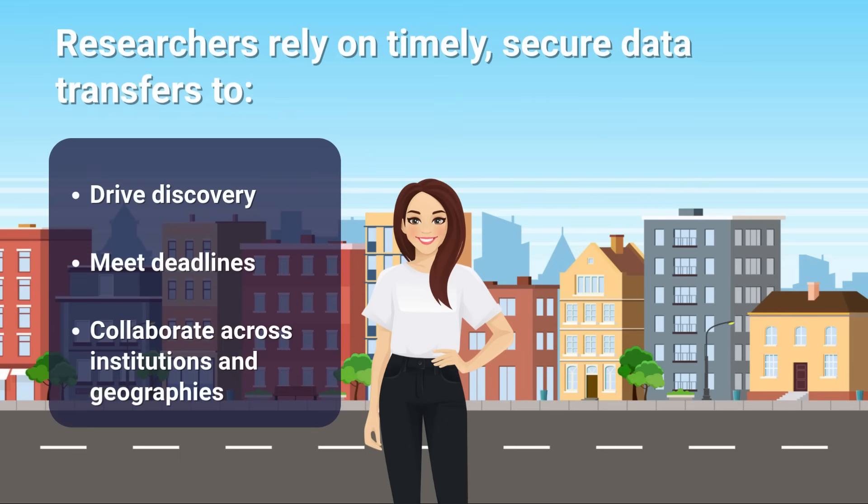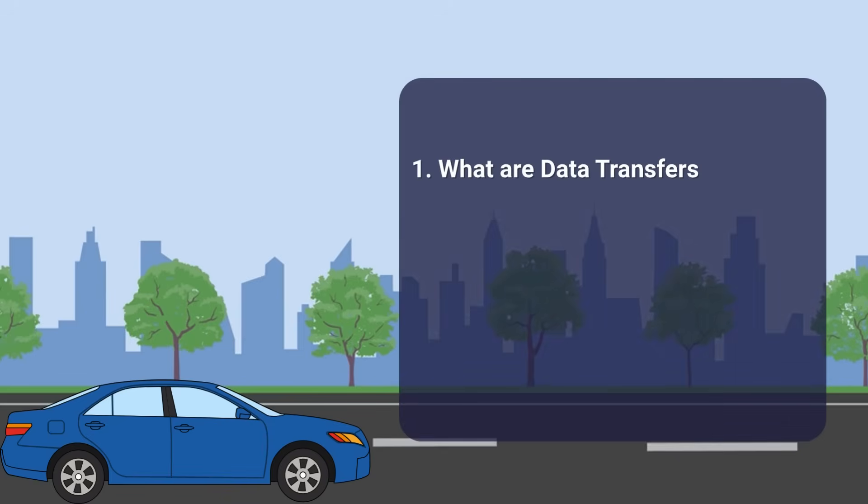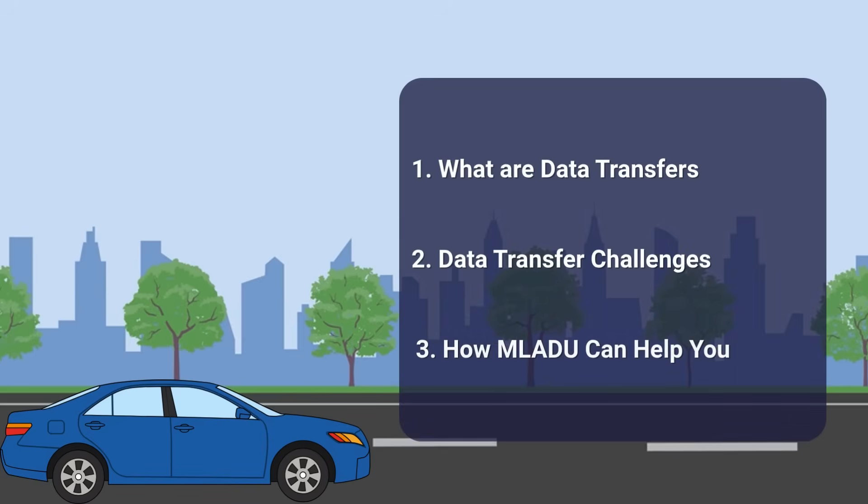But just like grocery shopping, it's not always a smooth ride. Now that we understand what data transfers are and why they matter, it's time to look at what makes them so challenging — because moving data isn't always as straightforward as it seems.